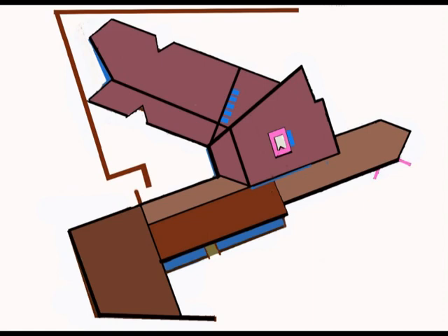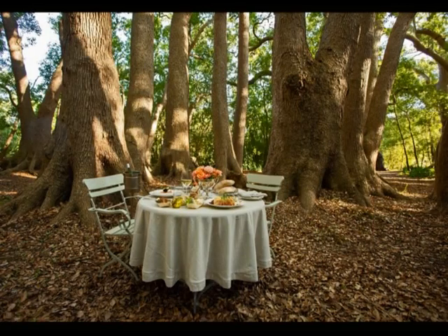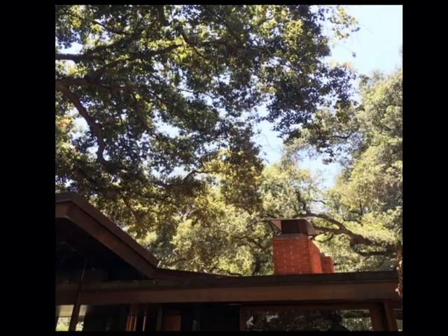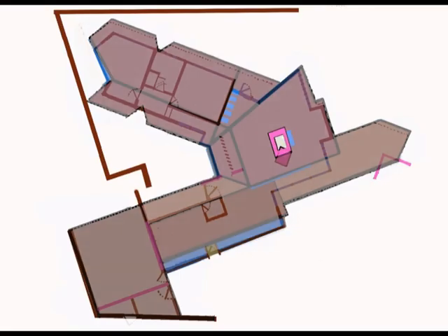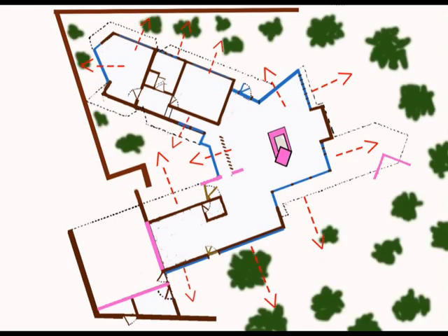Why did John Lautner choose this unusual shape? The commissioners already owned the location many years before the house was built and used it as a picnic site. They wanted the many beautiful oak trees kept in place, and therefore John Lautner had to design the house around the already existing trees. A second reason is that Lautner wanted every room to be able to look into the garden, so you could see the trees from everywhere in the house.